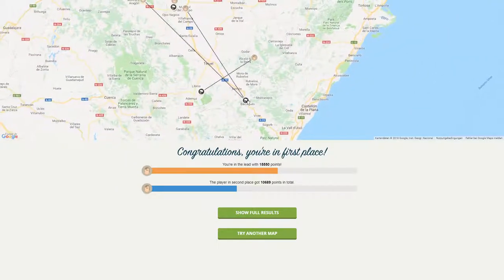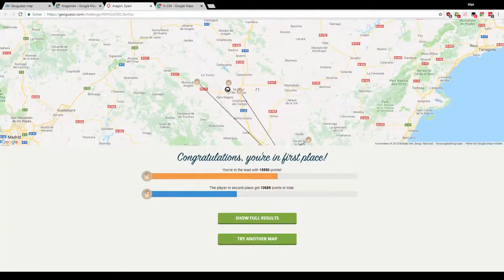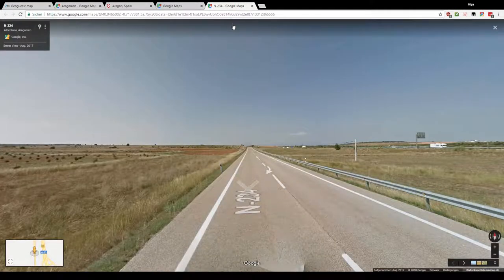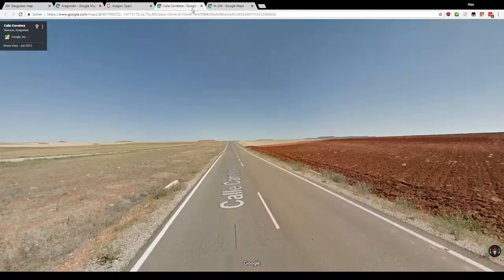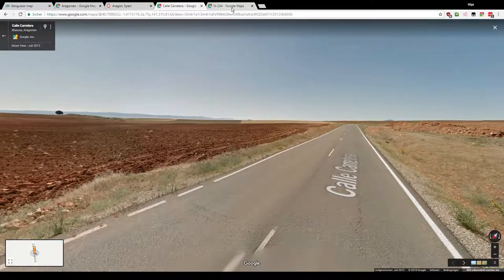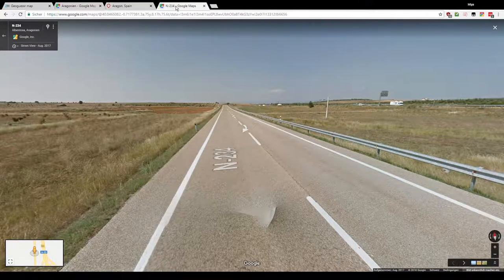That's what the flat parts look like in Aragon, I think. Because it looked the same — very similar.